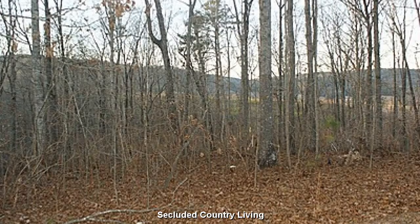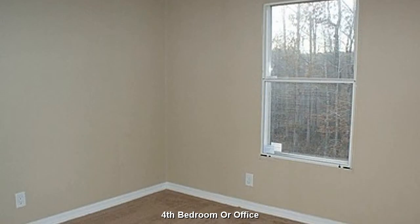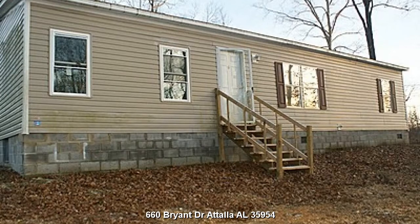Secluded country living on your own private 4-acre retreat. The fourth bedroom will make a great guest room or home office. 4-bedroom, 3-bath home located at 660 Bryant Dr.